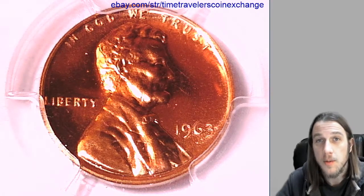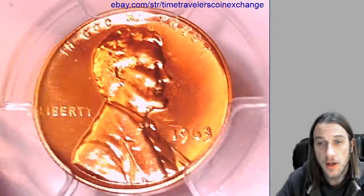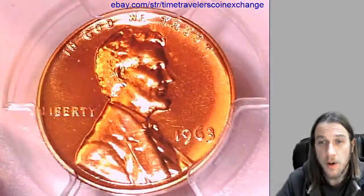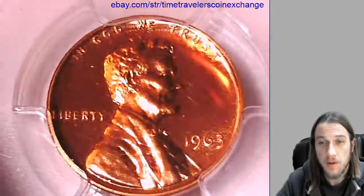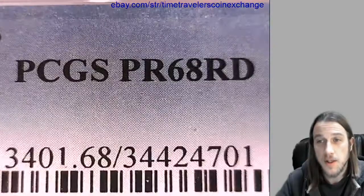Good morning everyone and welcome to Time Traveler's Coin Exchange. The next coin we're going to take a look at is a 1963 proof Lincoln Memorial cent. It's a proof coin from the Philadelphia Mint. This one has been graded by PCGS and they graded it proof 68 red.